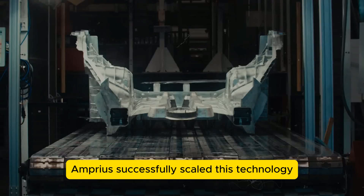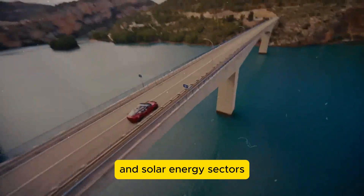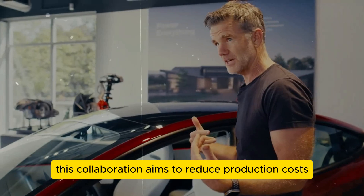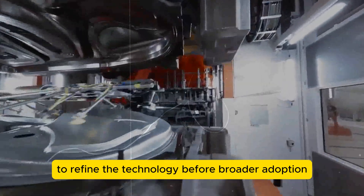Amprius successfully scaled this technology for mass production through a partnership with the Dutch firm CentM, renowned for scaling materials in the semiconductor and solar energy sectors. This collaboration aims to reduce production costs and enhance efficiency, initially targeting niche markets like unmanned aerial vehicles to refine the technology before broader adoption.